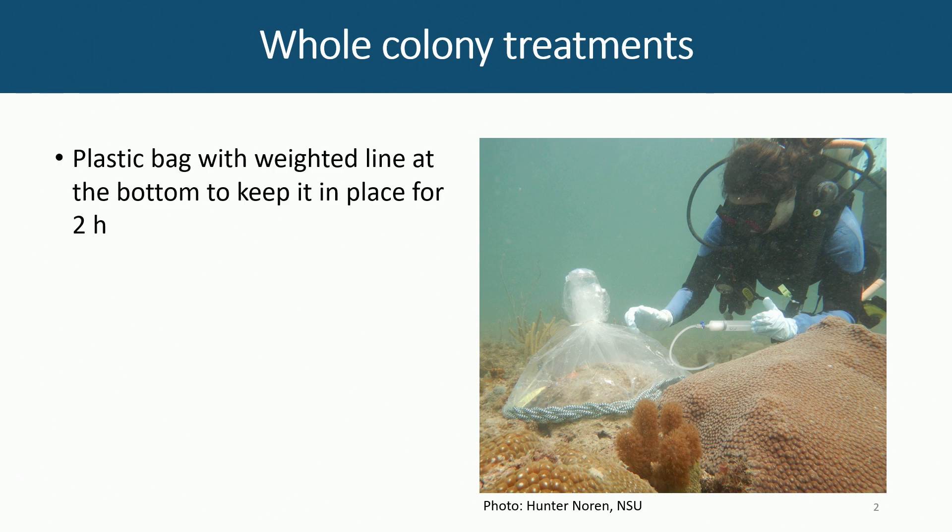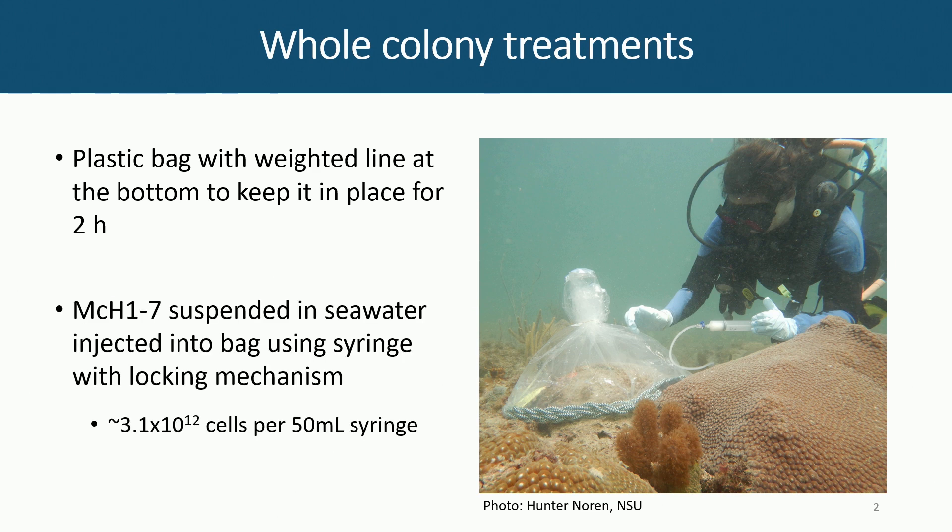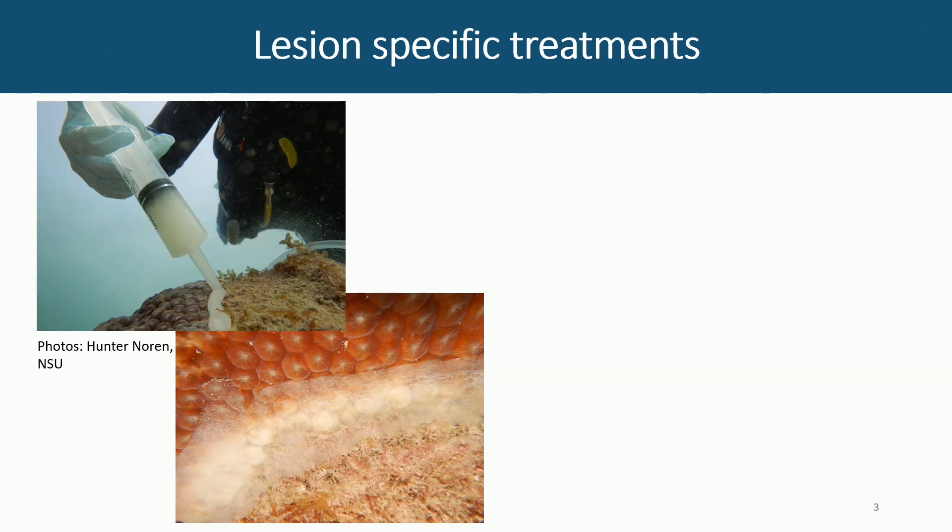We used plastic-weighted bags that would stay on the bottom, and arbitrarily came up with a two-hour deployment time. The bags are put out, the probiotic is injected into the bag — it's grown in the laboratory, centrifuged down, re-suspended, put into syringes, and then injected under the bag, ideally as evenly as possible over the surface of the coral. A paste was also developed.